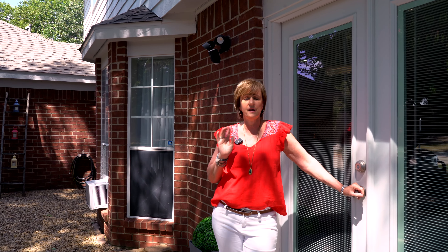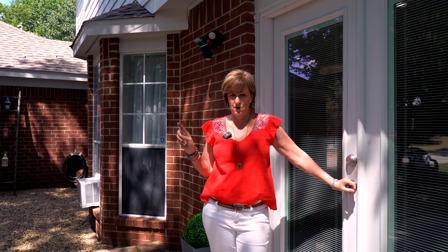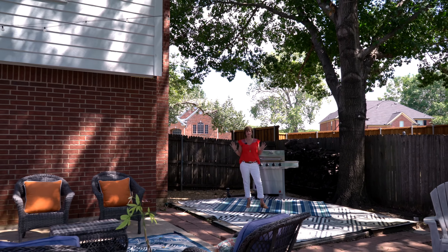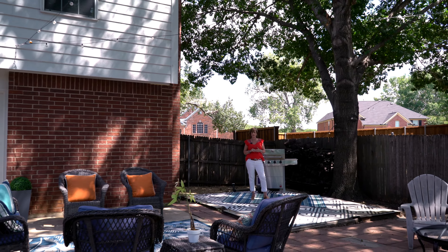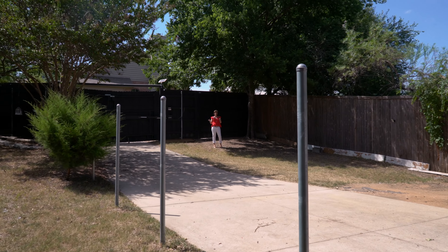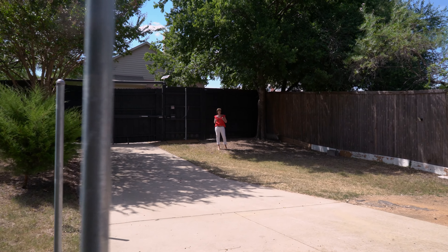Obviously the inside is adorable, but this home is on almost a third of an acre — can you believe that? Mature trees in this backyard give plenty of shade for multiple entertaining areas, and plenty of room for a pool. Automatic gate, long driveway for parking extra cars, and a two-car garage.